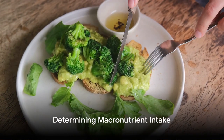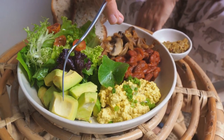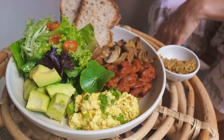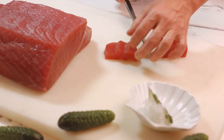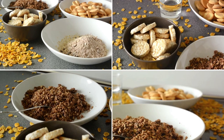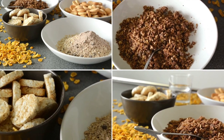Our second tip is to determine your macronutrient intake correctly. Macronutrients are the nutrients our bodies need in larger amounts: protein, carbohydrates, and fats. Each plays a crucial role in muscle building. Protein is the building block of muscles, carbohydrates provide the energy needed for intense workouts, while fats help with hormone regulation, including those involved in muscle growth.